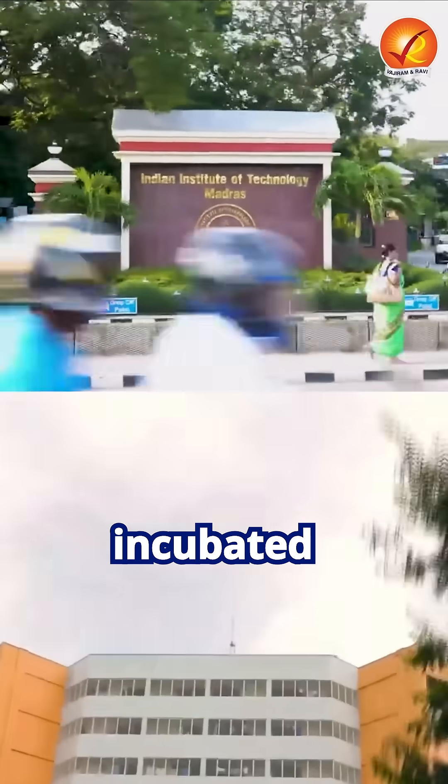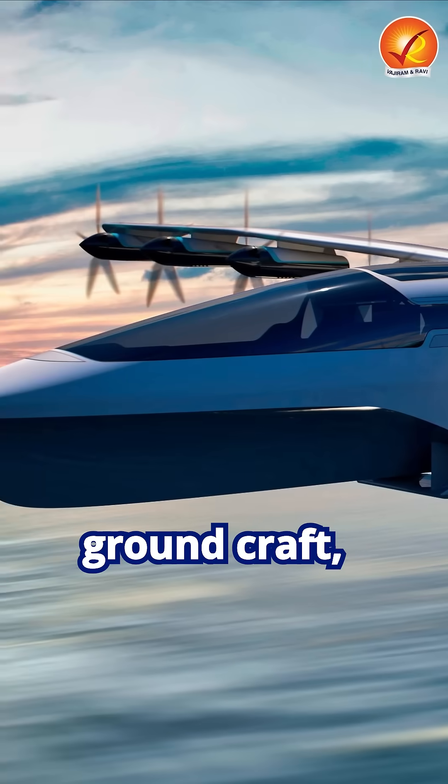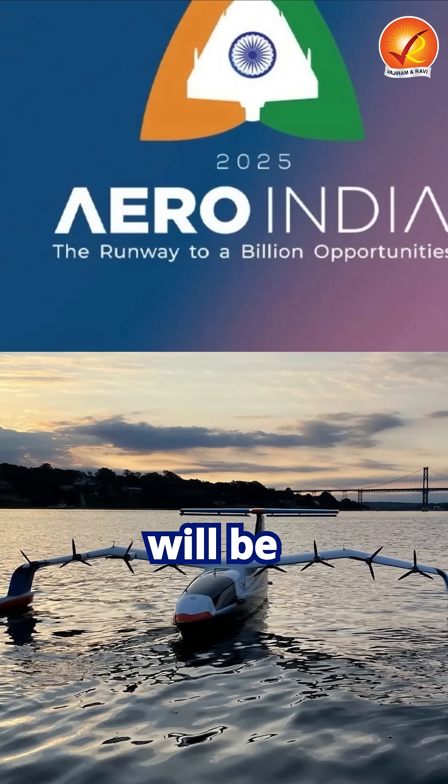IIT Madras incubated Waterfly Technologies is developing electric flying boats — a wing-in-ground craft, also known as a sea glider. Its design was recently showcased at Aero India and a prototype will be unveiled soon.